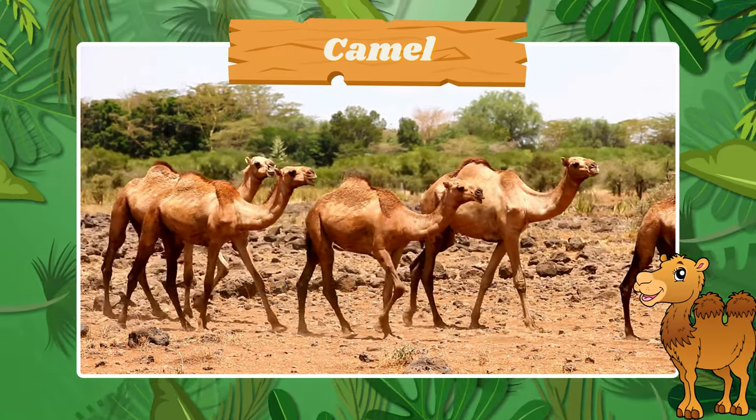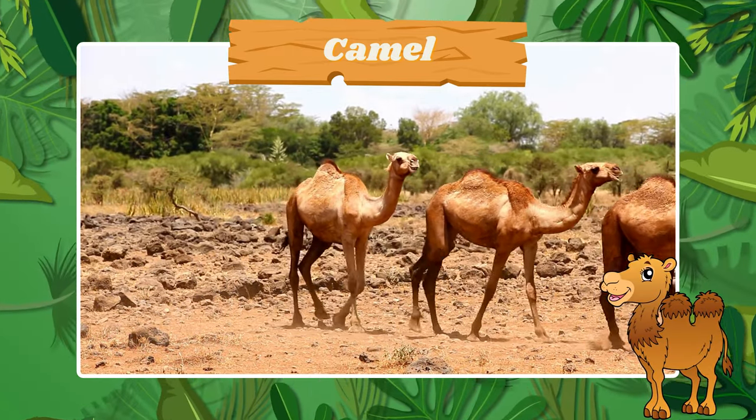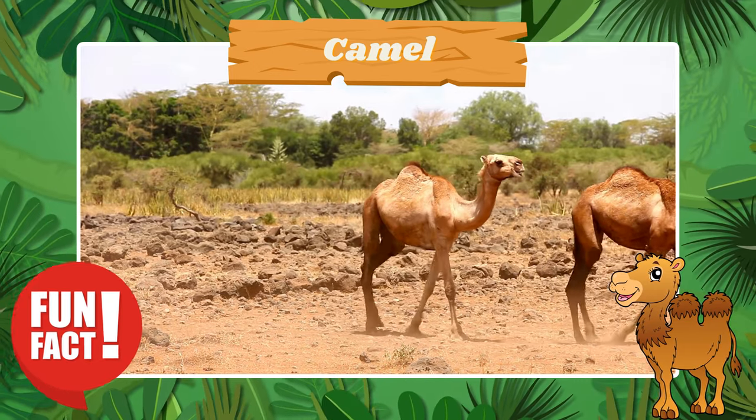Look at the resilient camel. Fun fact! Camels can go without water for days.